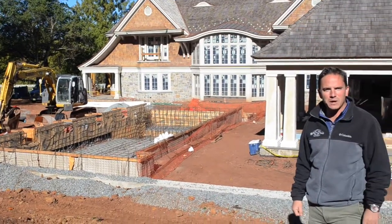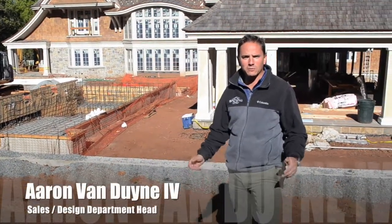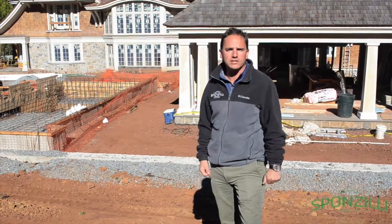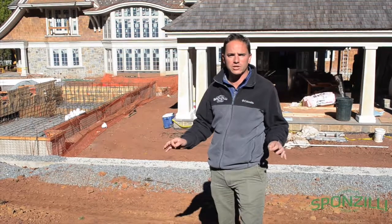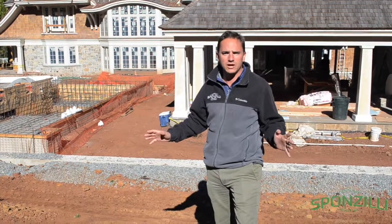Hi everyone, Aaron Van Dyme from Sponzilli Landscape Group, and welcome back to our Landscape Inspiration Series. I'm going to walk you through our brand new project here in Harding Township, New Jersey, where we have literally just started construction on this massive landscape project.